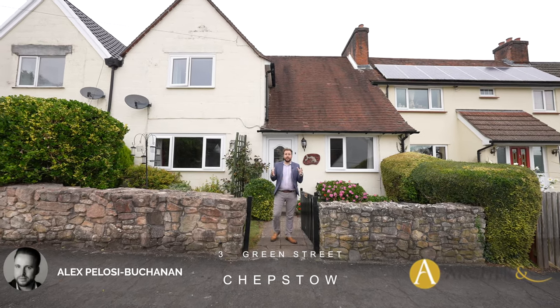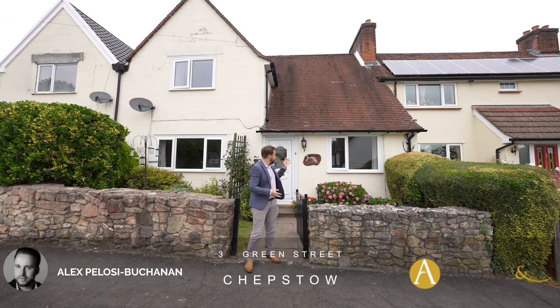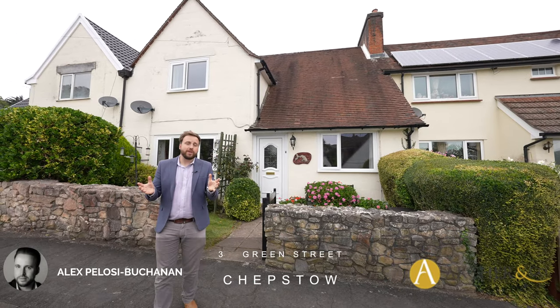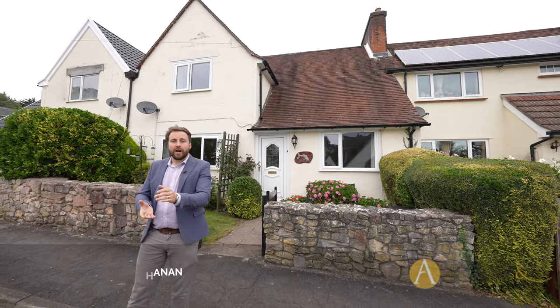Hi, it's Alex from Arch & Co here, and today I'm delighted to introduce to you this three-bedroom mid-terrace property located in Garden City, a popular residential area located in the heart of Chepstow.